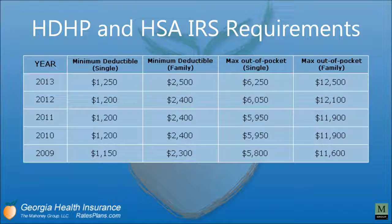Here are the HDHP and HSA IRS requirements. An HSA is a health savings account that is a voluntary contribution that funds the HDHP. Here you have the minimum deductibles for single and family — they simply double. And the maximum out-of-pocket for single and family, those double as well. The IRS sets these requirements each year.